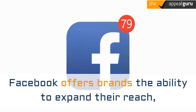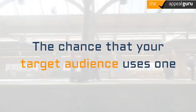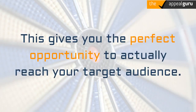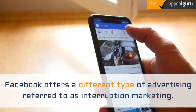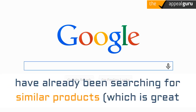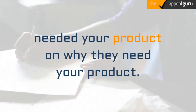Benefits of running social media ads for Amazon product listings: Facebook offers brands the ability to expand their reach, narrow in on a target audience, and lead new customers to your product. There are over 2 billion users on Facebook, Instagram, and Messenger, so the chance that your target audience uses one or all three is extremely high. Unlike Amazon and Google, which advertise to customers already searching for similar products, Facebook offers interruption marketing — showing your ads to people who are not actively searching but may still be ideal customers. This is a way to grow your customer base and educate the person who didn't know they needed your product on why they need it.